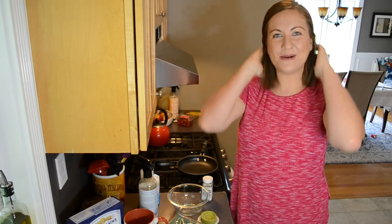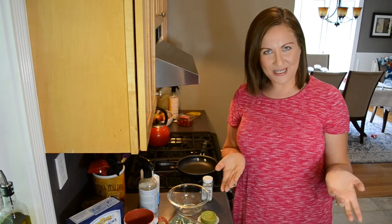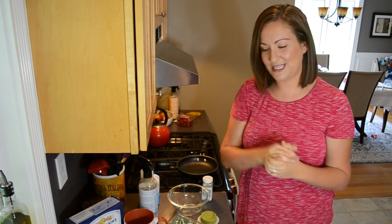Good morning everyone, welcome back to Contemporary Mama. If you're new, my name is Carolyn. Thank you so much for checking out my channel. I hope you'll consider sticking around and subscribing, and if you do, make sure that you leave me a comment all the way at the bottom so that I can get to know you.